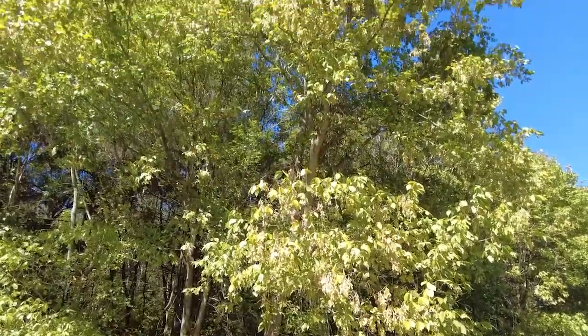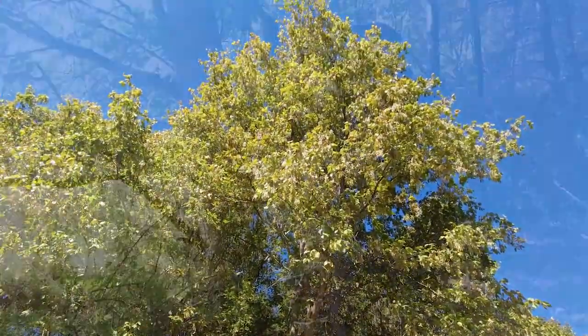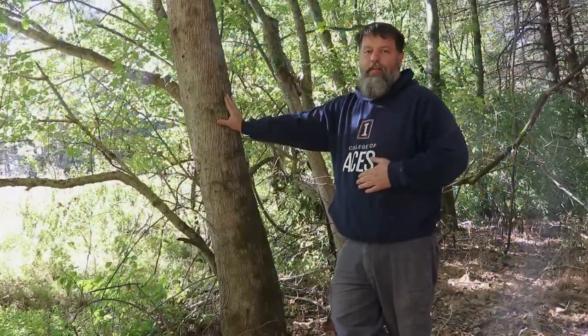Boxelder grows in a variety of habitats but really likes disturbed systems, especially bottomland flooded areas.